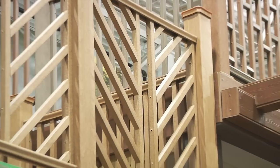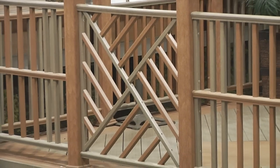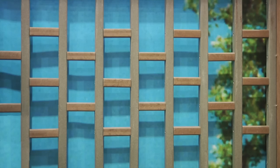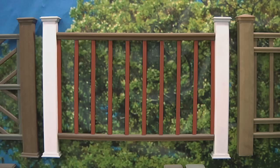Ultradec railing and spindles can be used to create two, three, or four rail panel styles. To really set your deck apart from the rest, these sunburst, diagonal weave, cross pattern, or staggered style panels can be constructed. Plus, different colors of Ultradec railing and spindles can be combined to achieve a custom appearance.